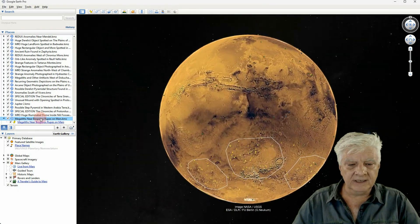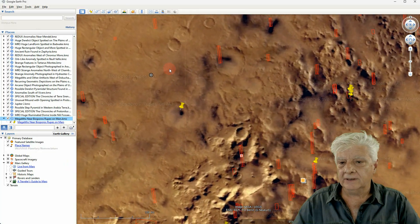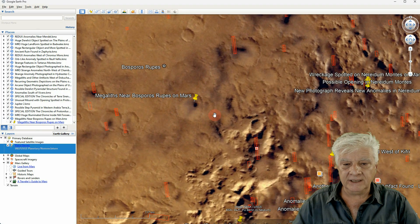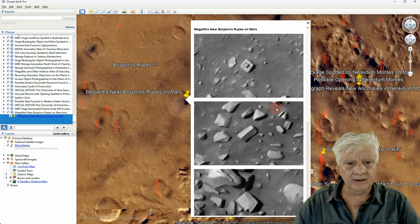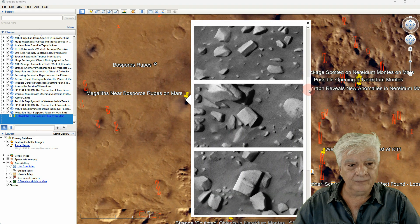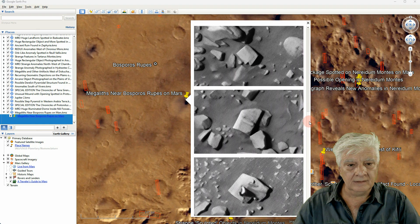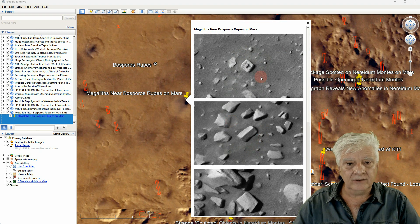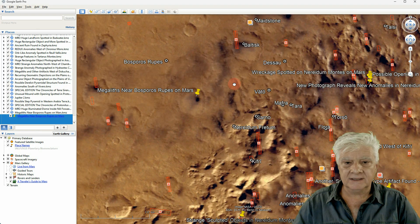Let's head on to Gaia Planitia, to the top northern edge, to this region called Bosporus Rupes, known as a scarp. The site we're looking at is in that circular depression. At the time of this video the HiRISE team had not loaded the photograph to Google Earth Mars. The symmetry and geometry of these first two anomalies is mind-blowing.